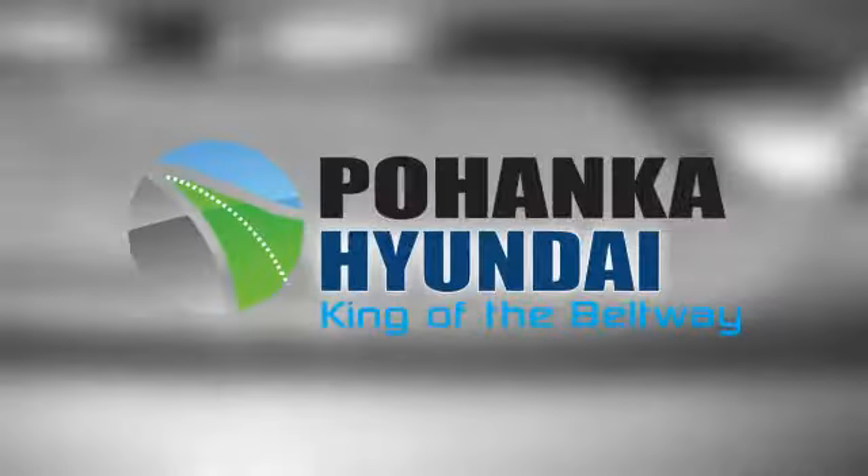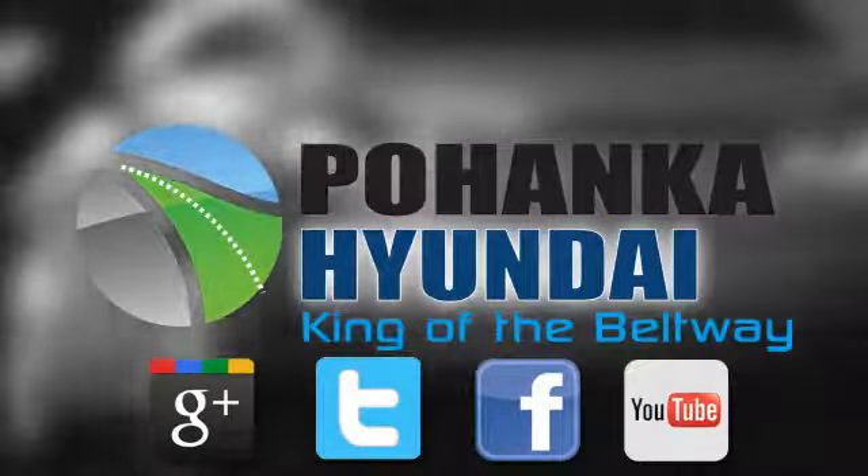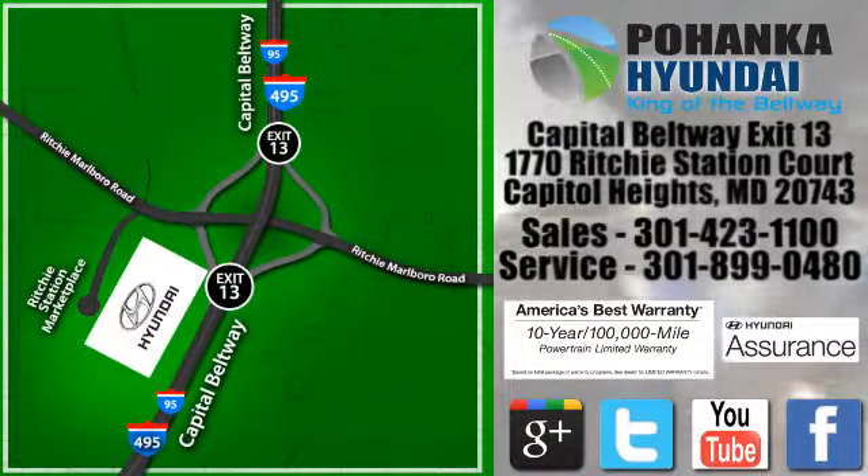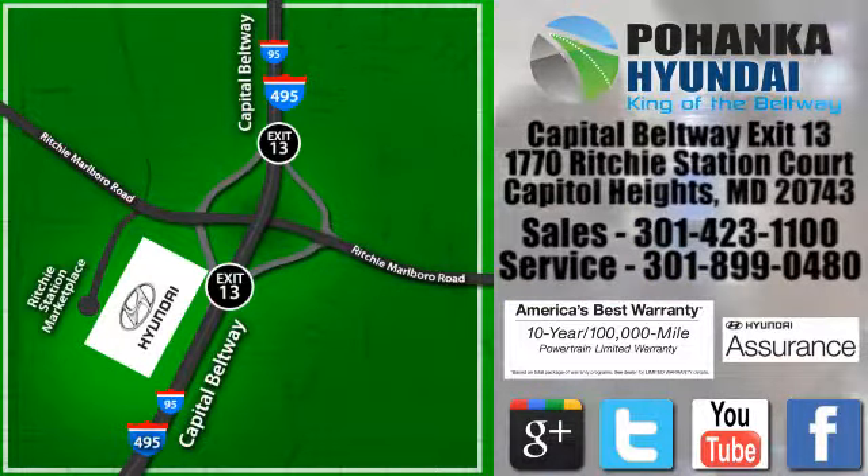Hurry in today for a test drive. Visit Pohanka Hyundai, King of the Beltway, today. We are conveniently located on the Capitol Beltway at exit 13, 1770 Ritchie Station Court in Capitol Heights, Maryland.